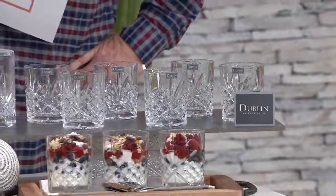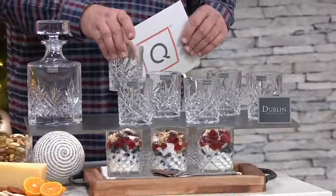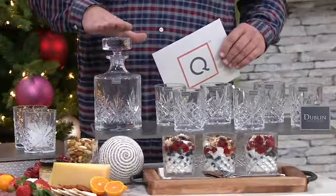7-piece crystal whiskey set. These are beautiful crystal pieces — a lovely decanter.